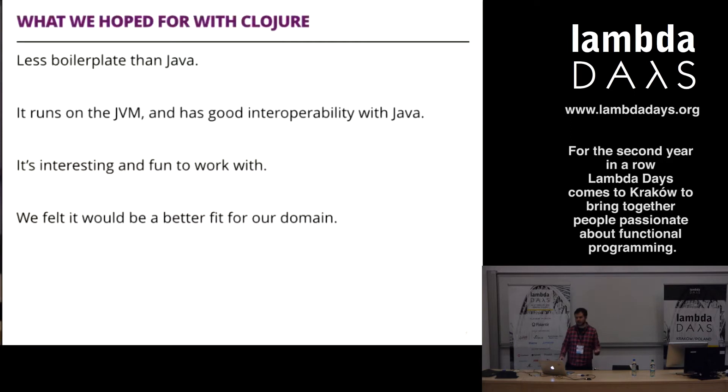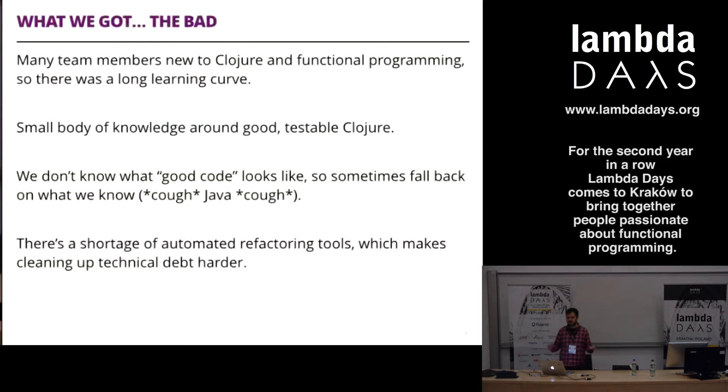Things have gone okay - it's been almost a two-year project. We had some good stuff but also some bad stuff. Many team members are quite new to Clojure and functional programming. There were assertions earlier about how exciting and easy it is to understand functional code, but if you're coming from 10 or 15 years of Java development, it's actually quite difficult to shift your thinking. We did run into a rather long learning curve.